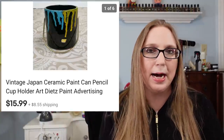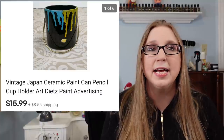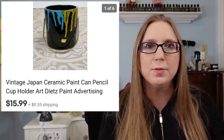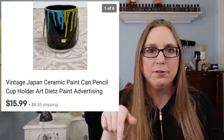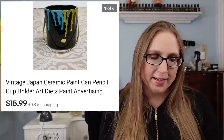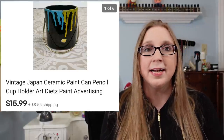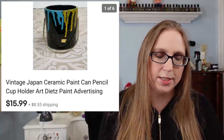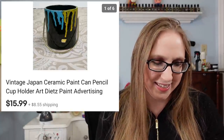Next was a weird one — a vintage Japan paint can with some advertising on it. I described it as a pencil holder since it had dividers in it. It was just cool and sold for $15.99. I got it at a yard sale and I'm sure I didn't pay more than a dollar — typically I pay a quarter, 50 cents, or a dollar for stuff at yard sales.